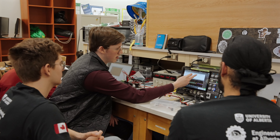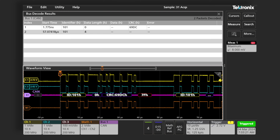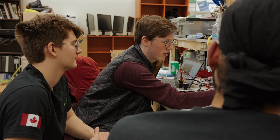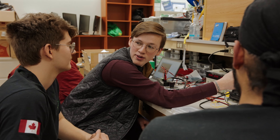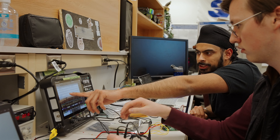The Tektronix MSO scope allows us to look into what is happening on those lines — it can actively decode the message and we can actually see what's being sent and received. With the Tektronix MSO we're really able to see through the noise and properly test our systems to know that they're reliable and robust for the competition.